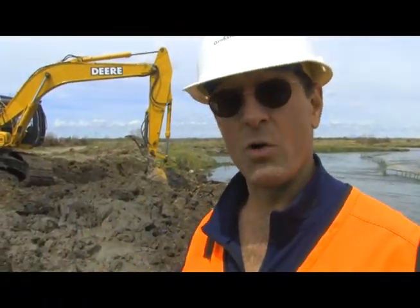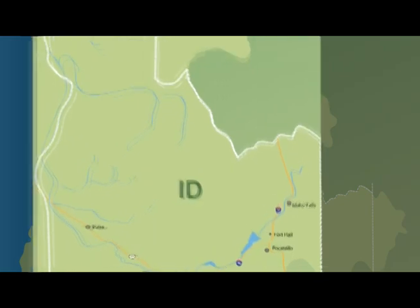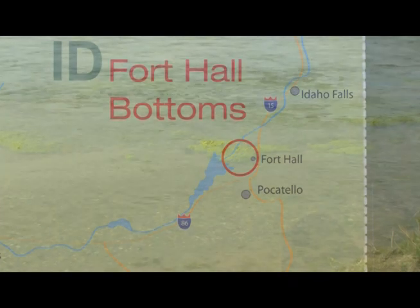And that'll help us scour and get deeper, have a nice deep pool, have some gravels for spawning downstream. Spring Creek flows through the middle of a 36,000-acre floodplain on the Fort Hall Indian Reservation, part of the Fort Hall Bottoms in southern Idaho.